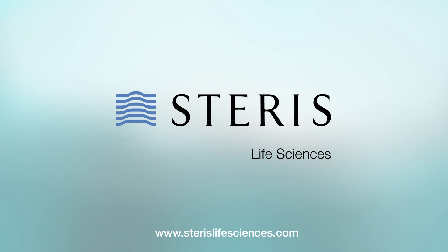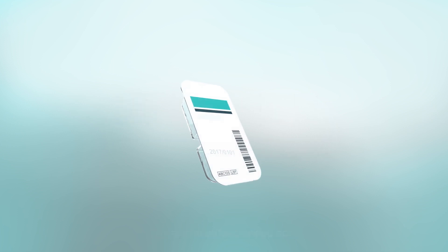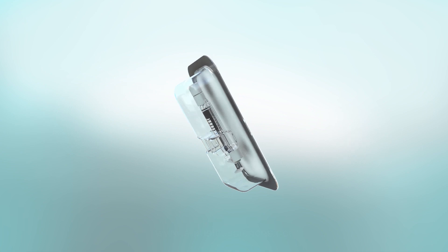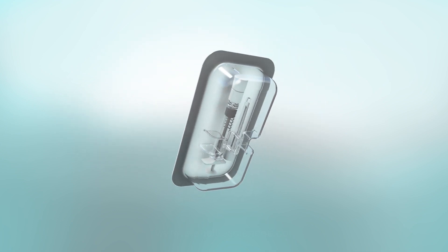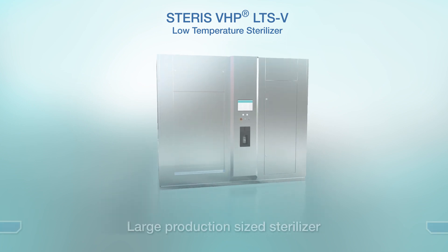Steris Corporation is a leading provider of sterilization solutions. In response to the fast-growing demand for single-dose delivery devices for biologic-based drugs, Steris Life Sciences has developed a new low-temperature sterilization process suitable for on-premises use in biopharmaceutical manufacturing environments. Introducing the Steris VHP LTS-V Sterilizer.